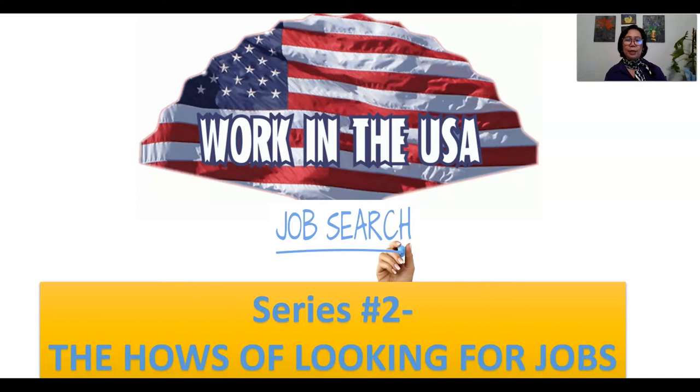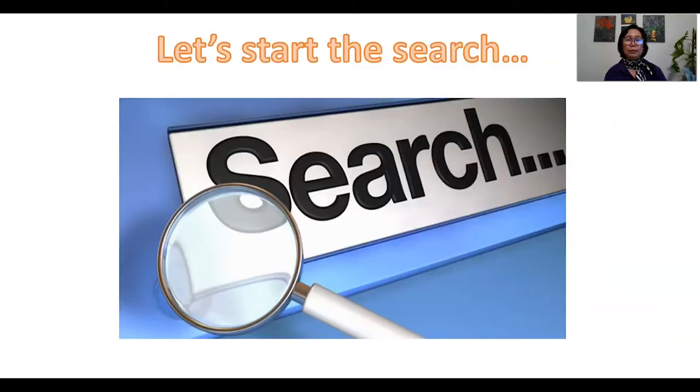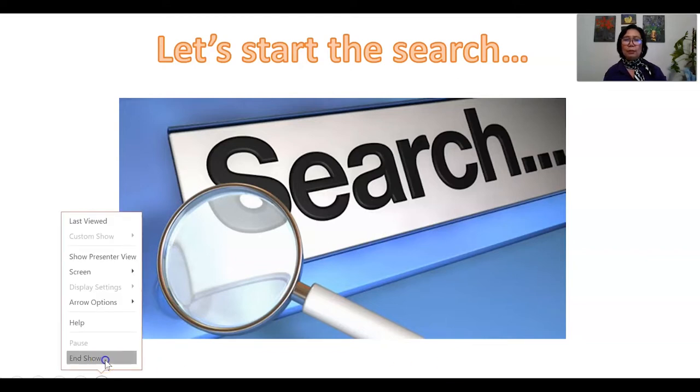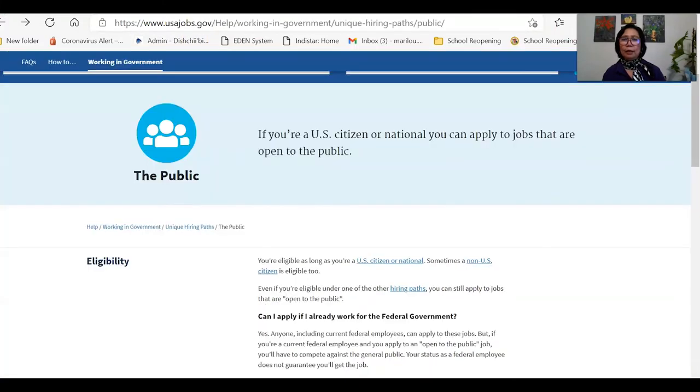So working in the United States — we move to Job Searching, which is Series 2, on how to look for jobs in the United States. The first website I can share with you is called usajobs.gov. Let me go to that website now. As you can see at the top, the URL is https://www.usajobs.gov — this is the main website for looking for jobs in the United States.